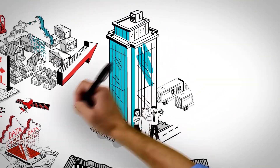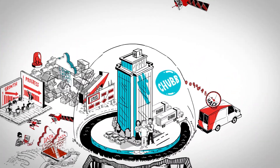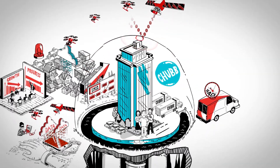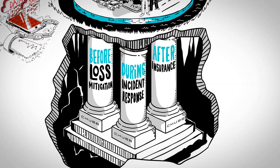That's where Chubb comes in. Chubb's Cyber Solutions help our policyholders effectively manage cyber risk every day, limiting costs and easing the burden on companies before, during, and after an attack.